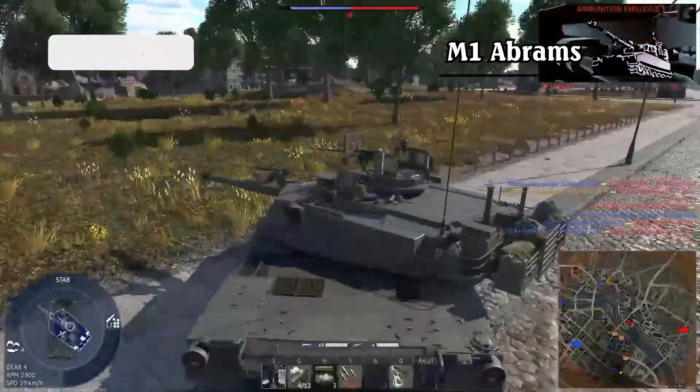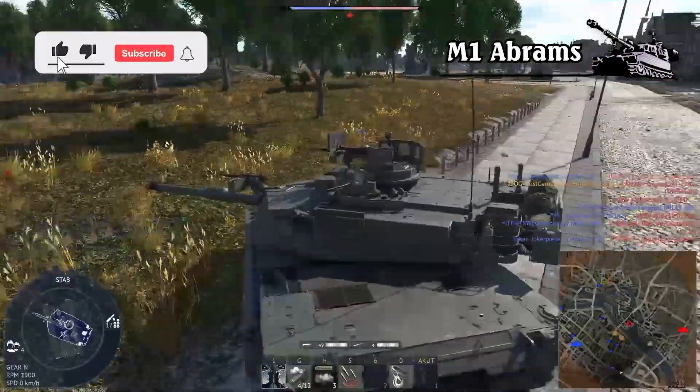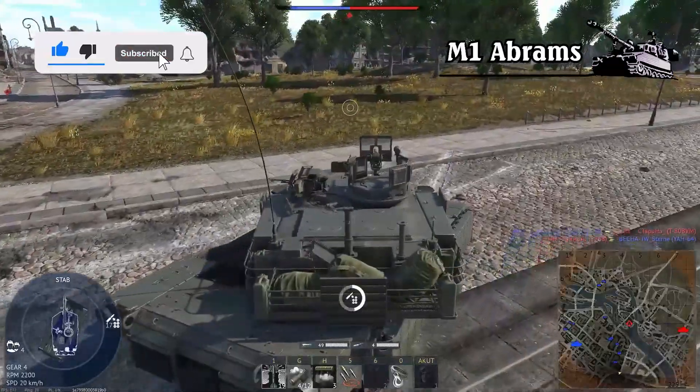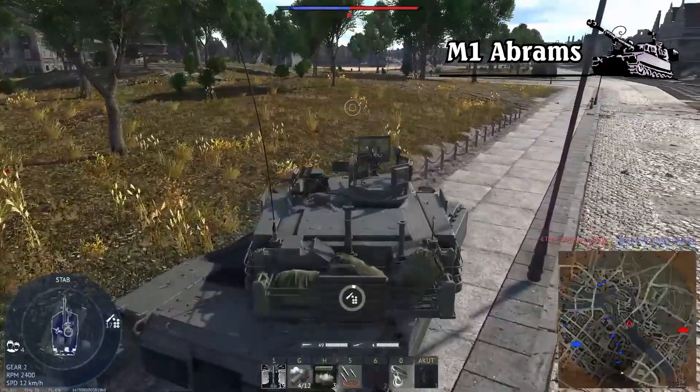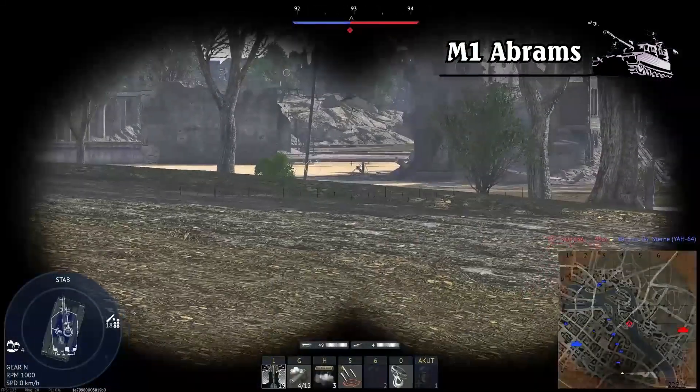Ladies and gentlemen, welcome to our channel. In today's episode, we'll be taking a closer look at the M1 Abrams, the most modern tank currently in service with NATO, standing shoulder to shoulder with other battlefield kings such as the Leopard 2 and Challenger 2.